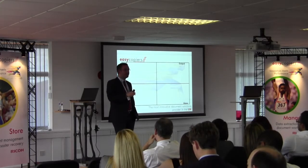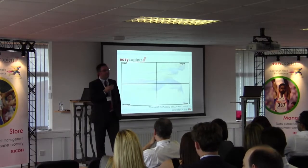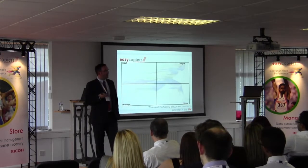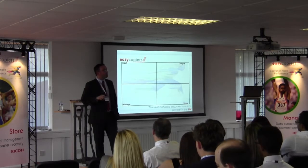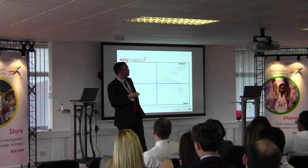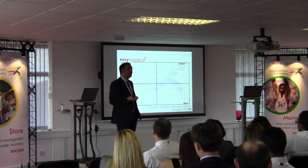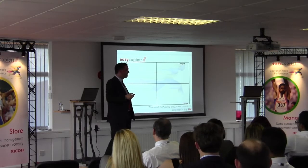So what we've done is implemented a document workflow solution that will enable us to receive incoming documentation, have it scanned and stored in the document management system, so that anybody who's got the right to do so can then go and view that information. We can now view all customer records from our PCs, anywhere we are, rather than having to worry about coming to the office to grab the data.